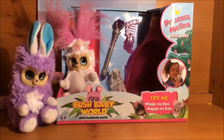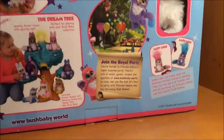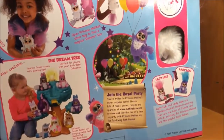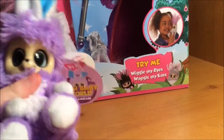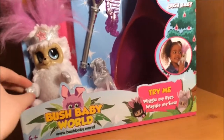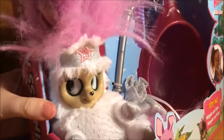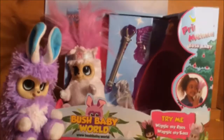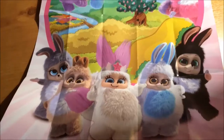Hey you guys, it's AS4Awesome here, and today I am going to be reviewing Bush Baby World. For those of you unfamiliar with Bush Baby Worlds, they're a brand new line of toys featuring mystical creatures known as the Bush Babies. Each Bush Baby has their own individual name and personality. This one right here is Kiki, and this is the Bush Babies' leader, Princess Melina. The Bush Babies have a very special feature — they can wiggle their eyes and waggle their ears. So let's have a closer look!